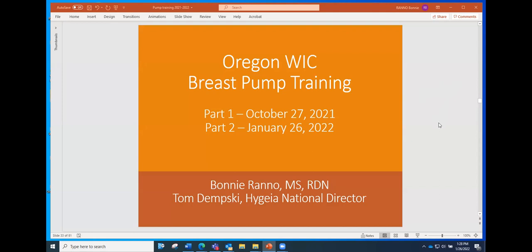Thank you for joining us for this Breast Pump Training Part 2. My name is Bonnie Rano, and I'll be the one discussing breast pumps today. As you know, we did do Part 1 back in October, and that's now posted.